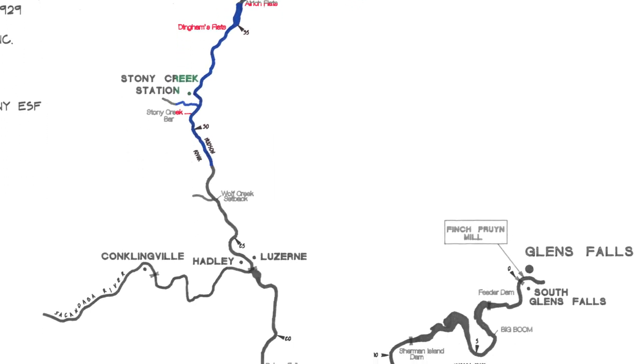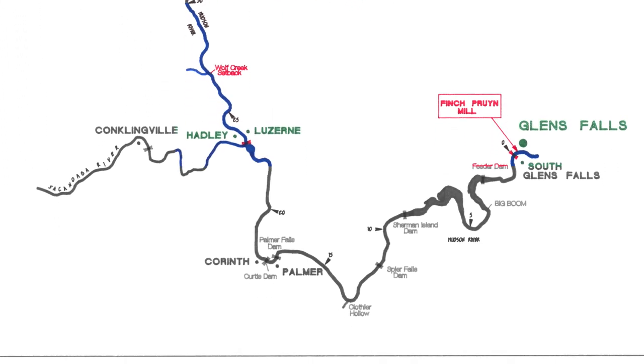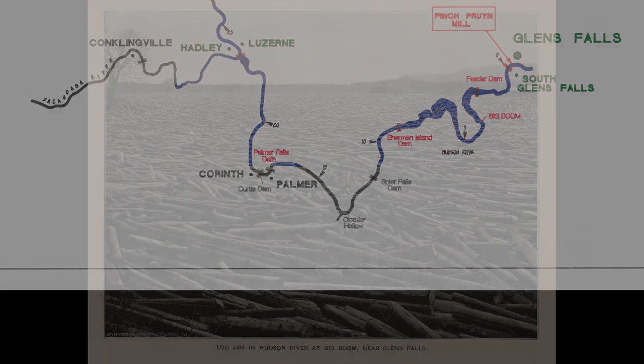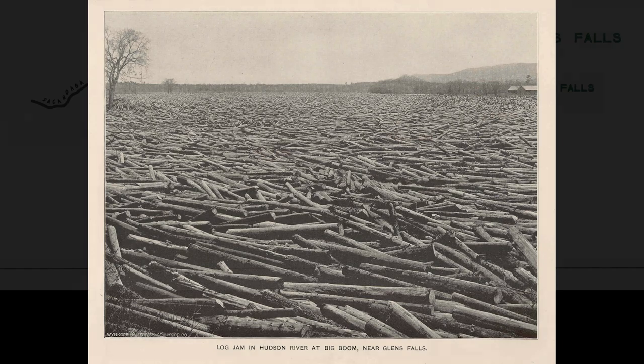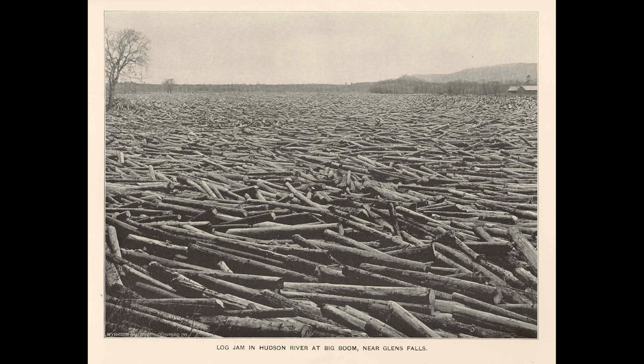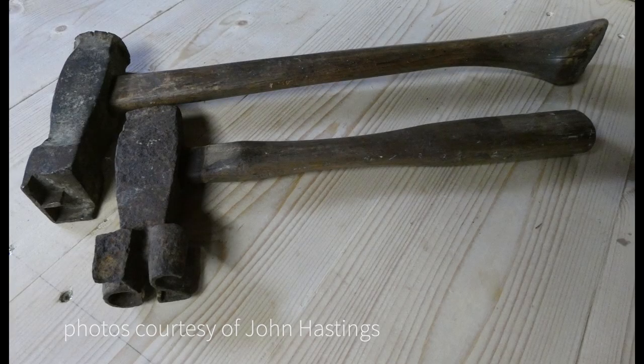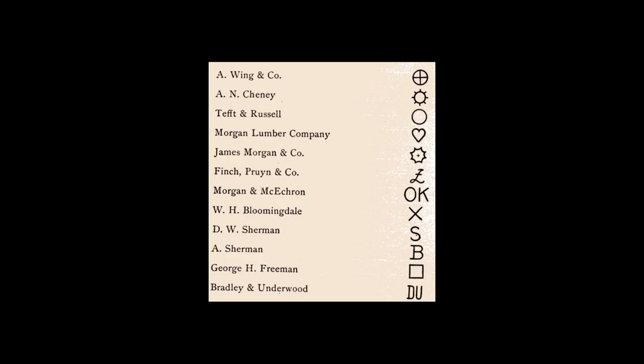In 1849, the Glens Falls Big Boom was constructed four miles up river from the falls. Logs would be released from the Big Boom to sorting areas for various sawmills. In order to sort the logs so that they went to the appropriate mill, stamps were placed on the butt end of each log before it was sent downriver.